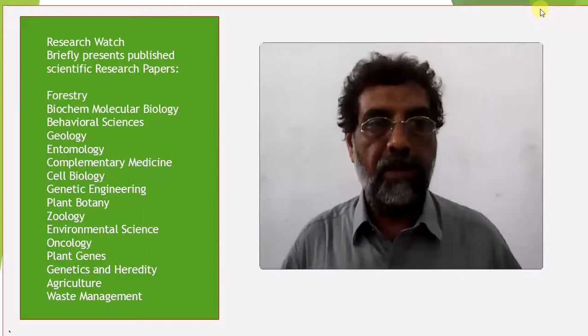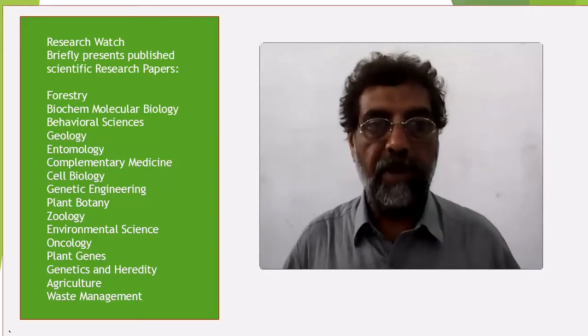Welcome to ResearchBaj. Here you can catch up on your idea of a published research paper in less than 5 minutes. I hope it will help you to select the paper for your further reading, knowledge, or research purposes.